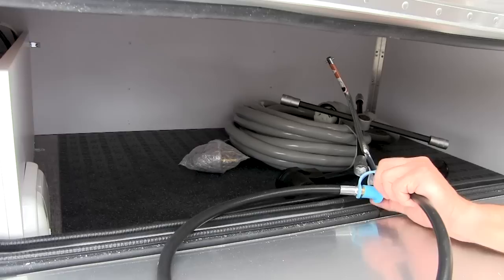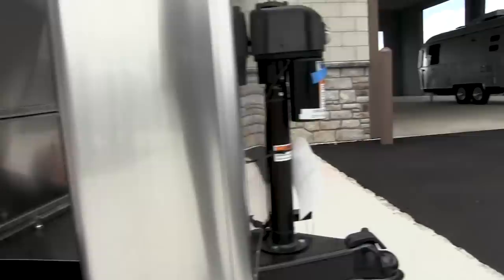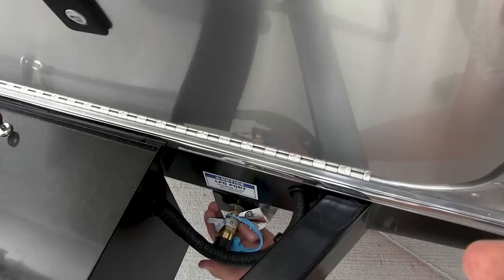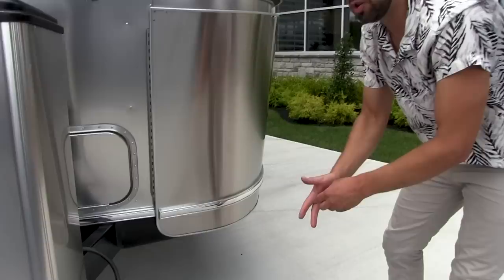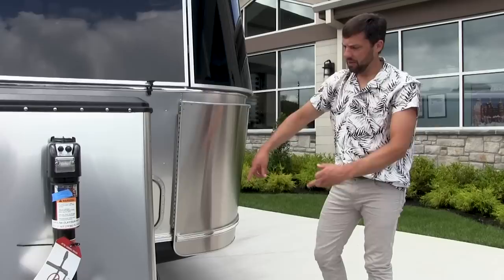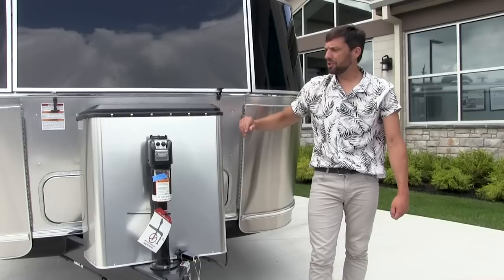There's a propane quick disconnect hose — you slide the collar back, stick the hose into this fitting, turn the gas on, and the hose comes out to about here. You can connect a portable low-pressure compatible barbecue grill — Weber makes one co-branded with Airstream. They don't give you a long enough hose because they don't want you cooking underneath the awning and creating a fire. If you have a high-pressure grill, just get an extension hose and hook it directly to one of your propane tanks.